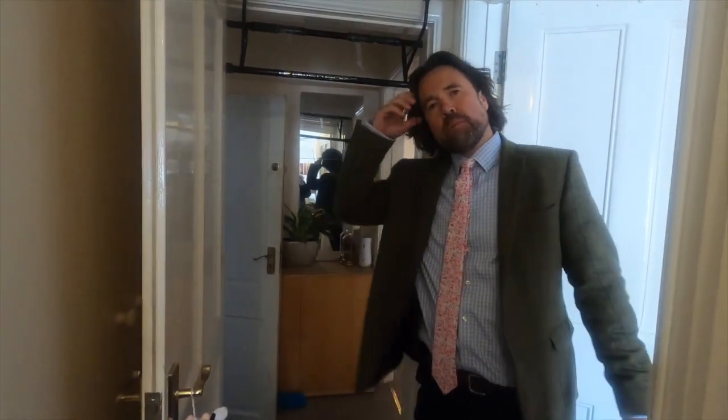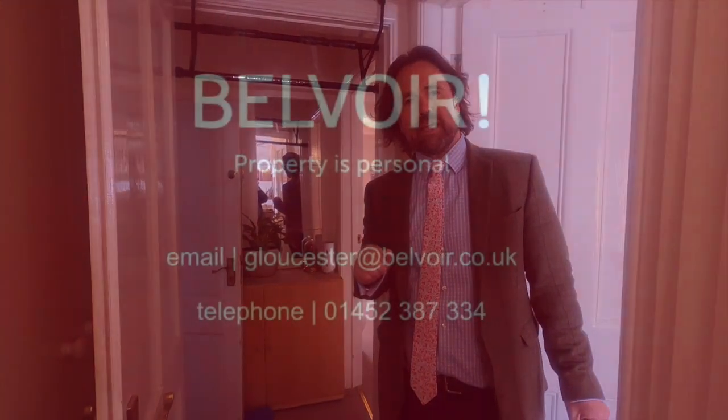If you'd like to find out more information, please let us know. There's parking that comes with this property, behind a gate behind Eastgate Street. Speak to you soon, take care.